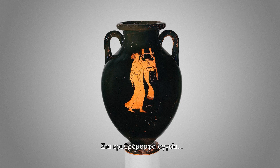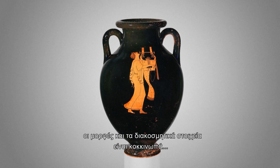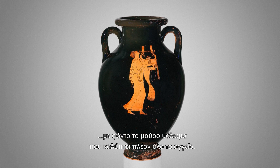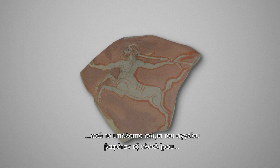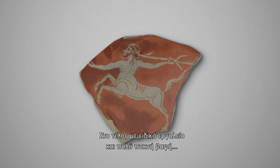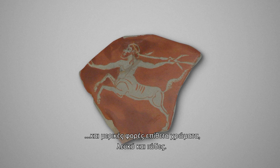On red figure vases, which brought the revolution in the design of the period, the figures and the decorative motifs are reddish, reserved on the ground of the black glaze that covers the entire vase. Here, the outline and the details of the figures were painted first, and the remaining body of the vase was painted all over, so as to become black in firing. At the end, with a special tool and very thick clay paint, the relief lines were added, and sometimes added colours — white and purple.